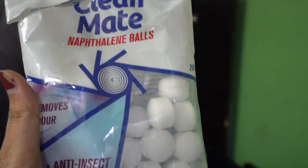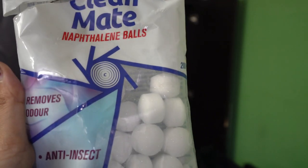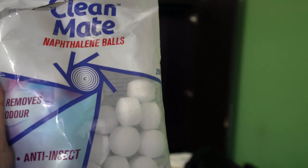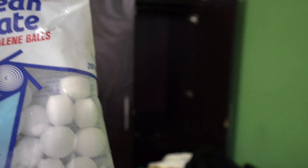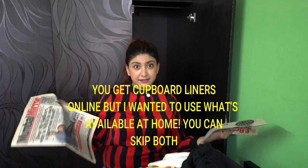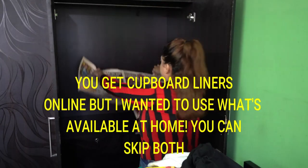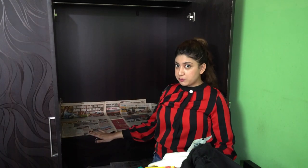The second most important thing: my mom always has a habit of putting naphthalene balls in cupboards, the kitchen, and the bathroom. I don't see a lot of people do this, but my mom taught us to always put a few naphthalene balls in the wardrobe because they are anti-insect — cockroaches and moths don't come inside. This is a very important tip. Before I put the naphthalene balls in, I like to line the wardrobe shelves with some old newspaper.